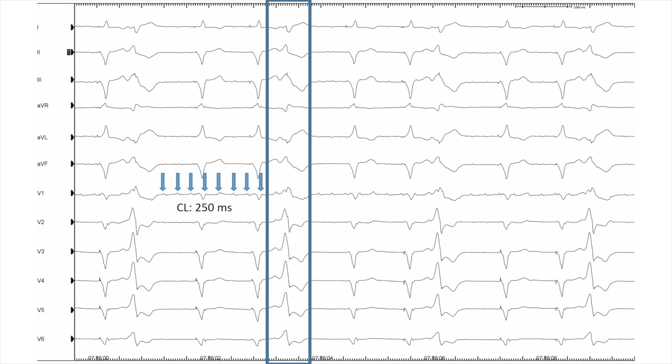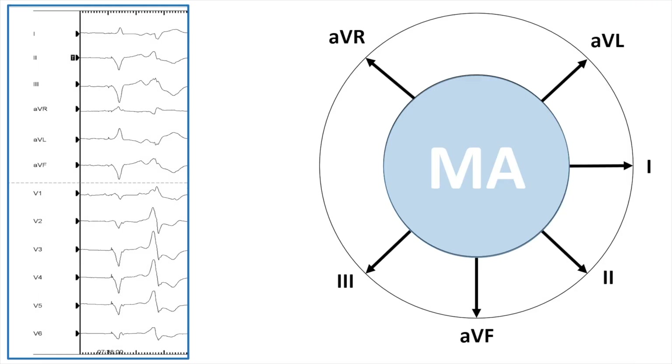We will now try to localize the premature ventricular contraction using the surface ECG. In the baseline ECG, V1 is positive in the PVC, indicating a left ventricular extrasystole. Looking at leads V1 to V6, the precordial leads show positive concordance, meaning the extrasystole is very basal and close to the mitral annulus.